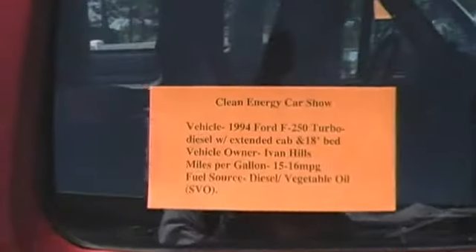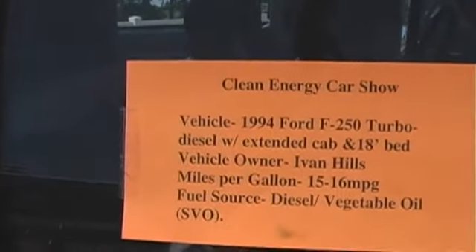With vegetable oil, I get about one more mile per gallon. I get about 15 miles per gallon with diesel and about 16 miles per gallon with the vegetable oil.